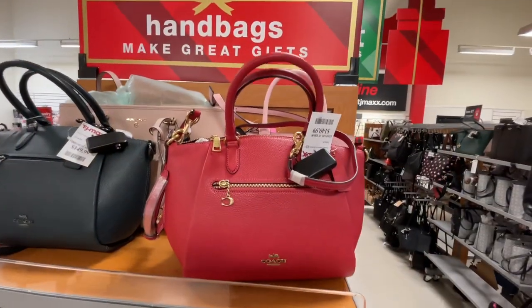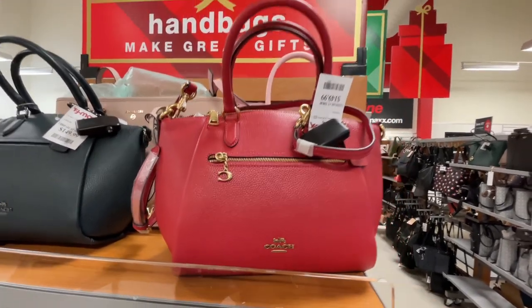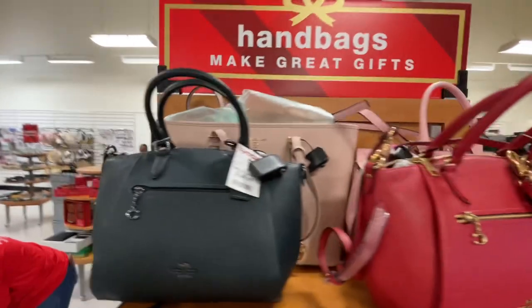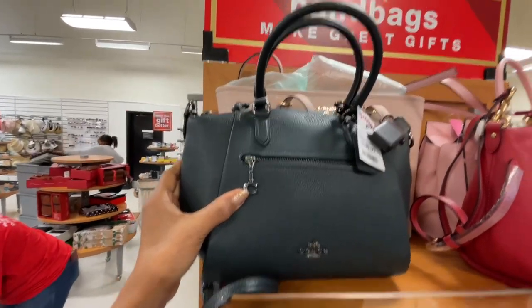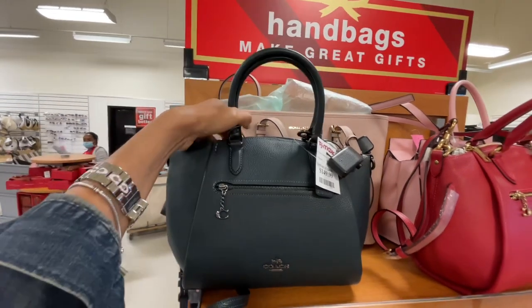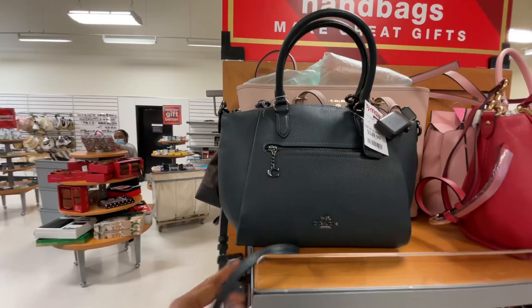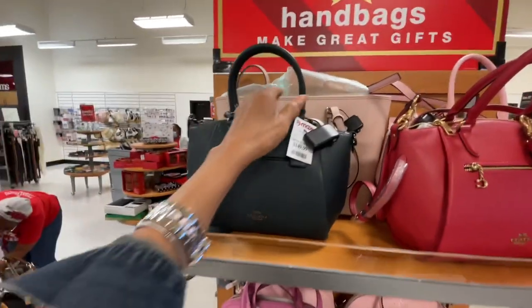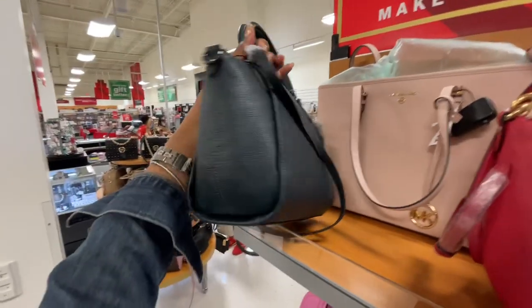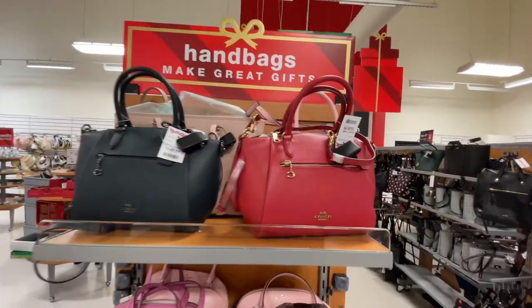Look, they have some new Coach right here! $150 — they have it in red and also in black. I like the black on black. So this has a top handle and a shoulder strap. I like them both.